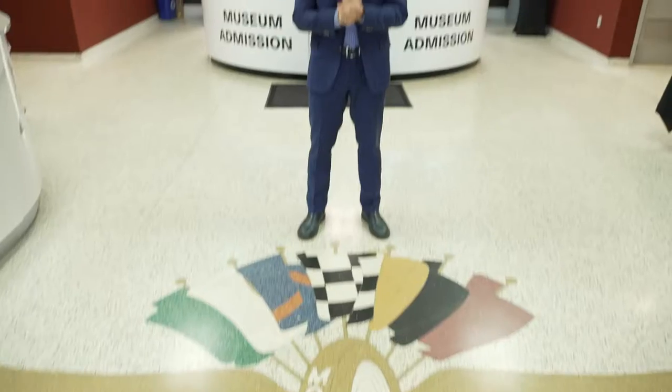Hey Indianapolis Motor Speedway fans, Doug Bowles here with you. Now that the racing season is over, we're going to try and give you some behind-the-scenes looks at the speedway that you don't normally get to see.